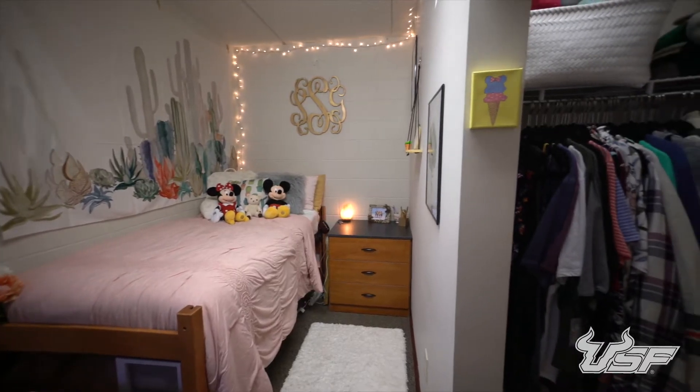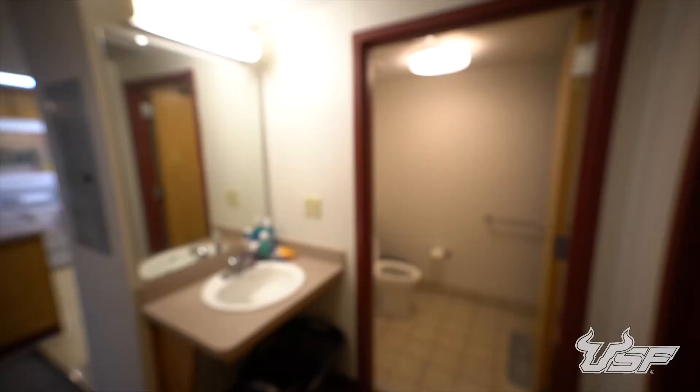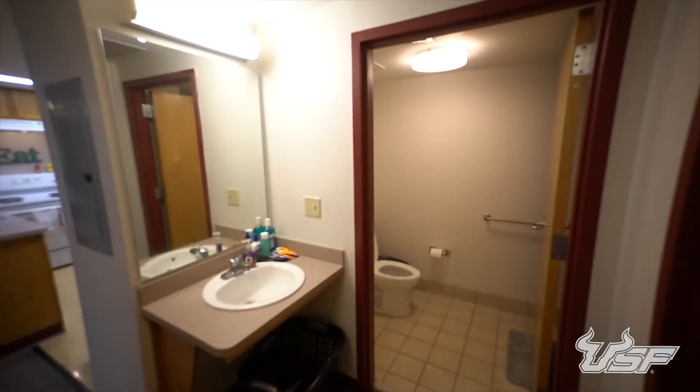Units in Cypress Apartments are made up of four single rooms connected to a main kitchen and living area. Each unit has two private bathrooms, providing easy access for everyone.